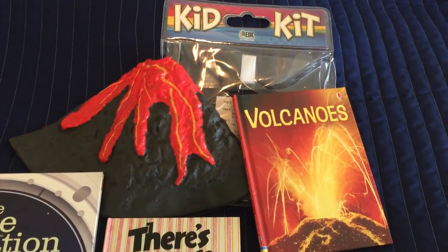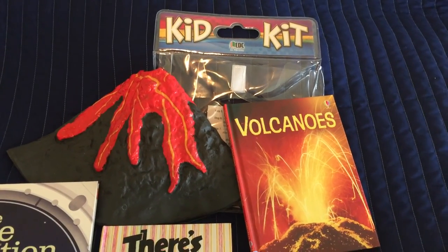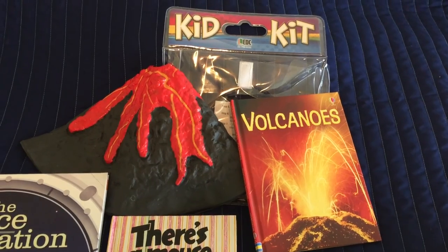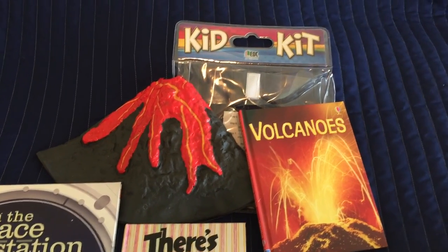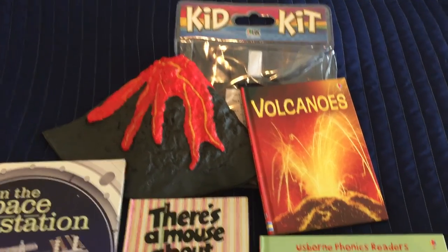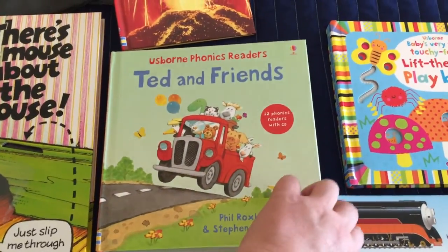We love the Kids Kit — we have about five or six of them. This one comes with a vinyl volcano, some color tablets, and one of our beginner books. We really love this one because you don't have to throw it away; you just wash it off and let it dry.